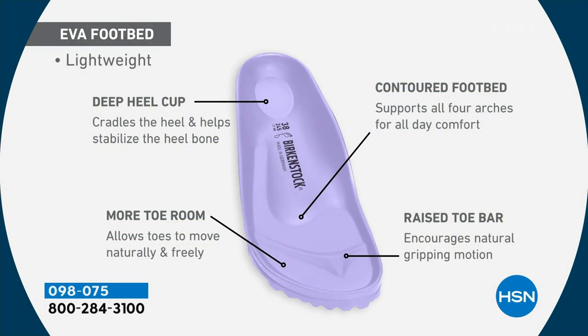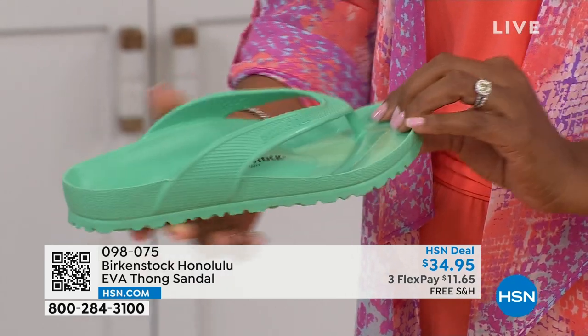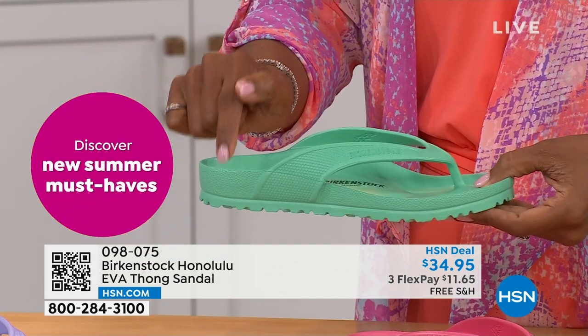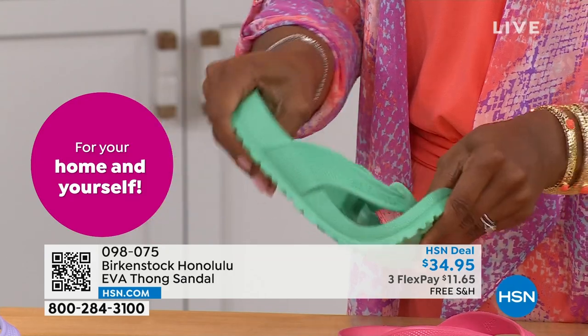It's crazy that we're able to add the traditional Birkenstock footbed in an EVA sandal at this amazing price point. You are getting everything in this EVA product that you get in the Birkenstock product: the deep heel cup cradling and stabilizing your heel, the contoured footbed supporting all the arches of your feet, a roomy toe box so your toes can move freely, and last but not least, the toe bar that creates a natural gripping motion when you walk, creating circulation in your legs. All of this inside EVA — this is unheard of. Most flip-flops on the market are flat as a pancake; they're not giving you arch support or all the health and wellness benefits of a Birkenstock.